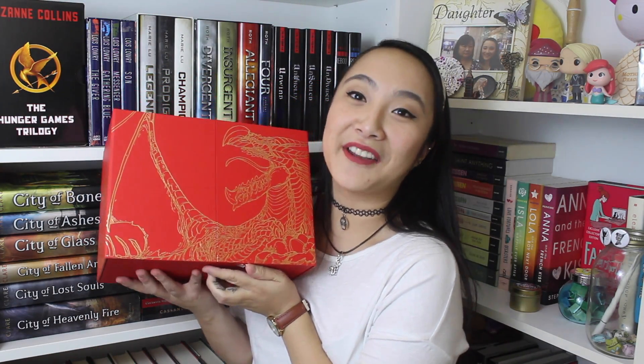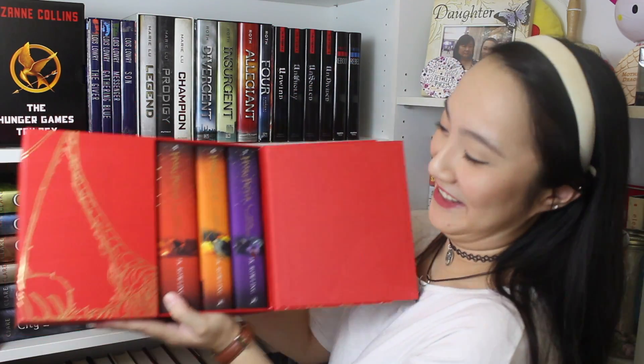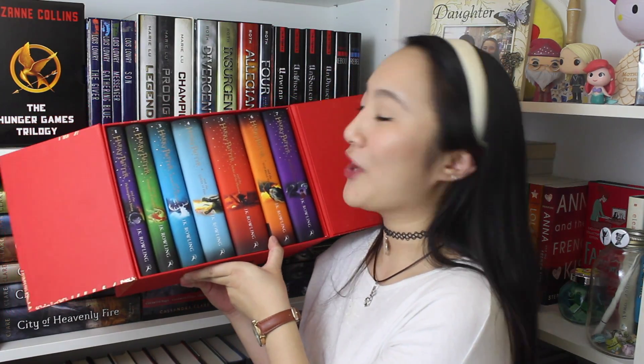This is pretty heavy, I'm not gonna lie. If I sound out of breath it's probably because I keep flinging this box set around and it's super heavy. But let's take a look inside. Oh my gosh — look at how beautifully gorgeous this set is. I'm going to take each book out and show it to you guys.